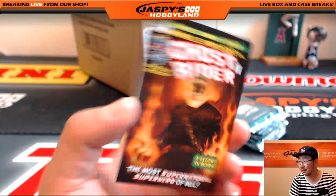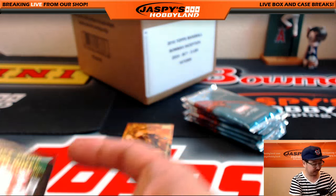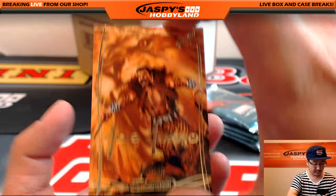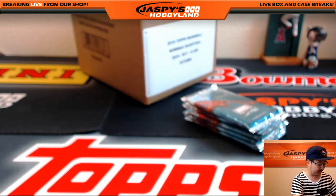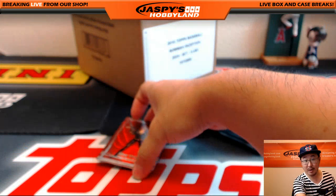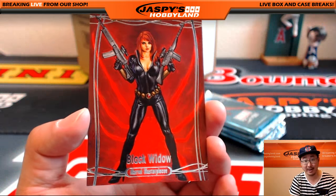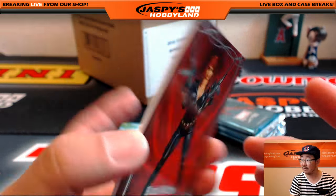At least this guy has eye sockets — Ghost Rider, 482 out of 499. You got Craven, Gold Foil Signature Series. Random pack break available — 20 bucks a pack at jaspyshobbyland.com, you can do one right now, very easy to fill. Black Widow, 785 out of 1499.